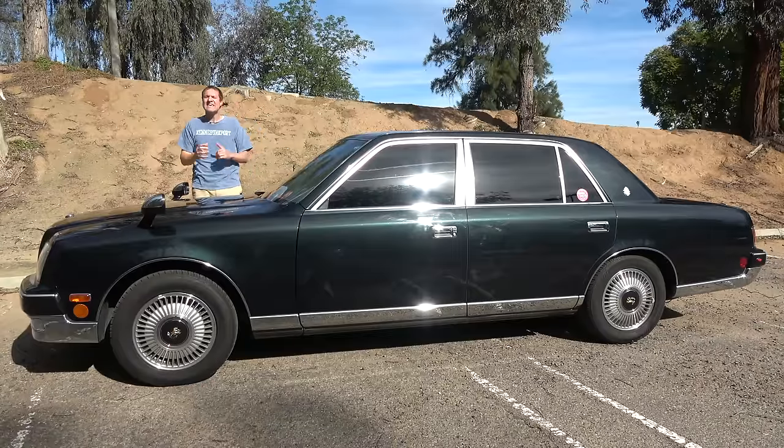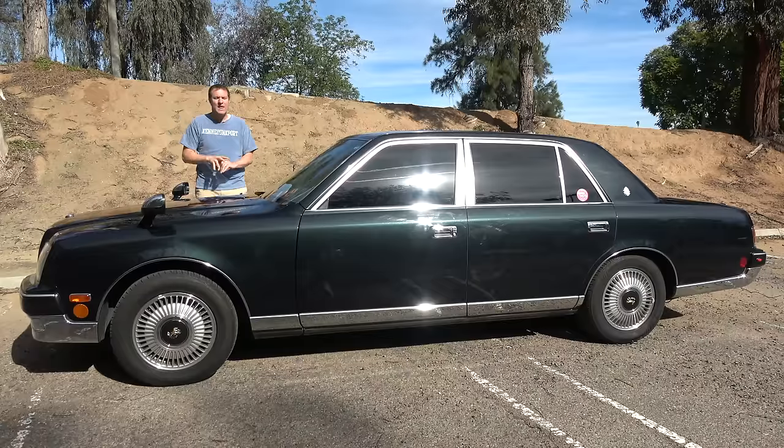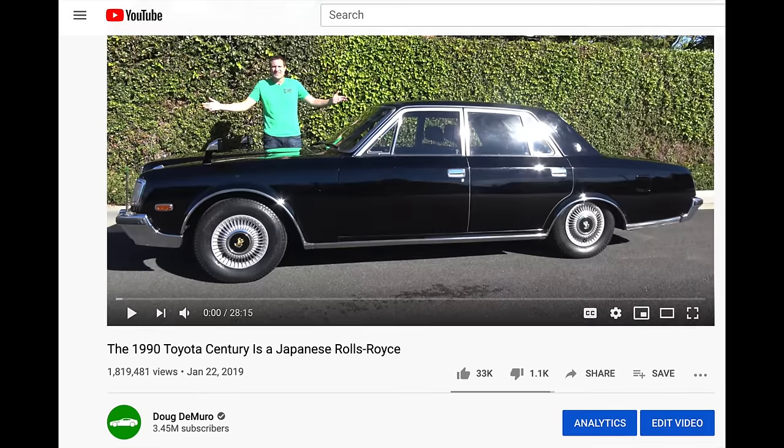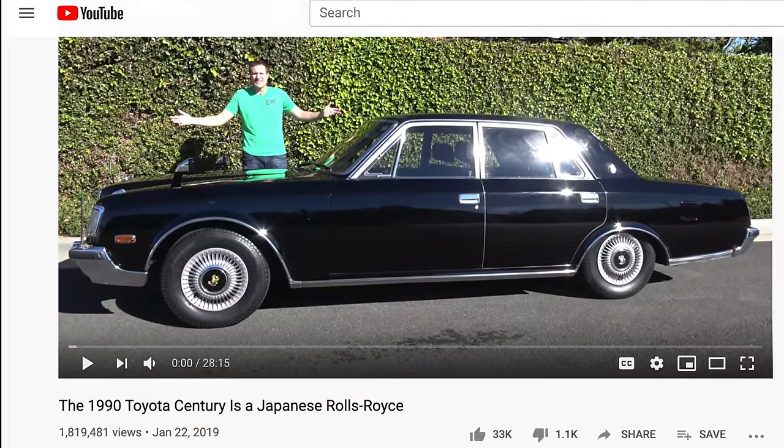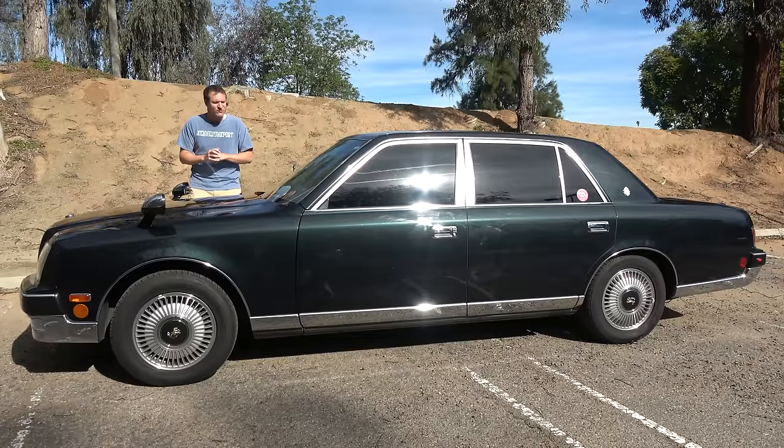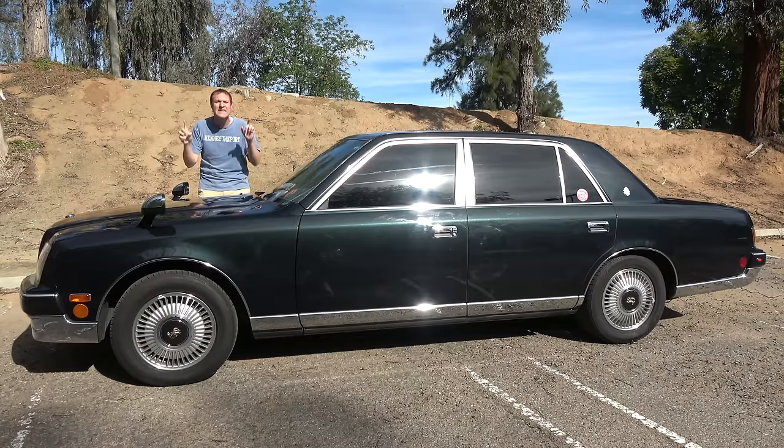I've borrowed this Century here in Southern California from a viewer, and it's an impressive car for many reasons. I've already reviewed a Century, but that was the first generation model with a V8. This is the second generation Century, and it's on a totally different level.